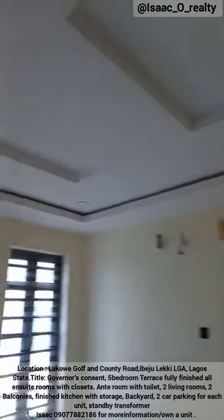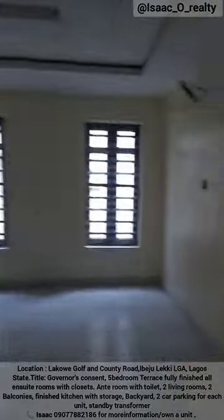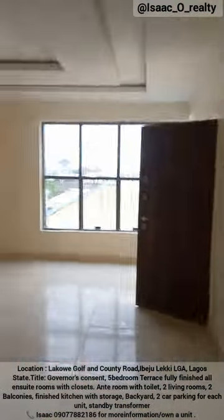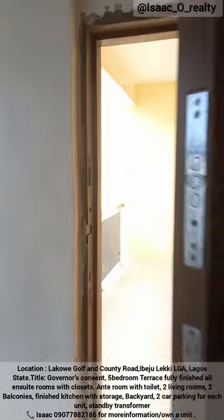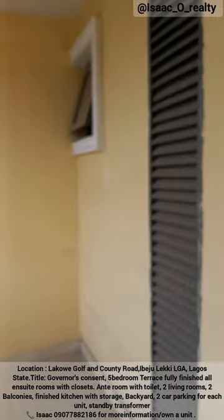Right here is the first room, with its own toilet and closet. It's a nice room, quite spacious — very spacious. We move to the next room — also nice and very spacious. These rooms lead to the first balcony, with a nice view and a breezy environment.